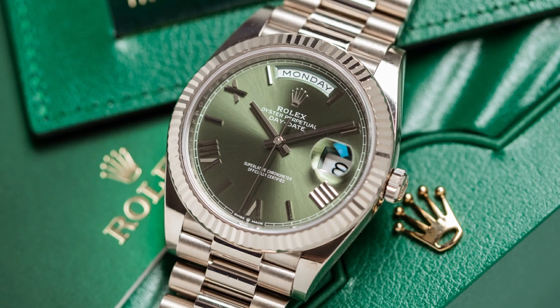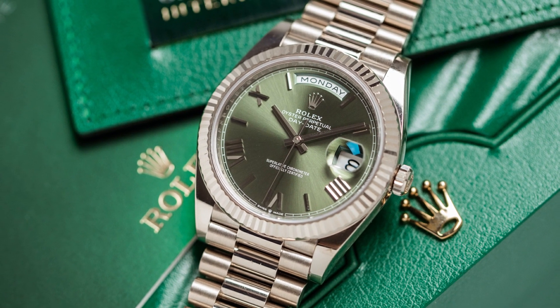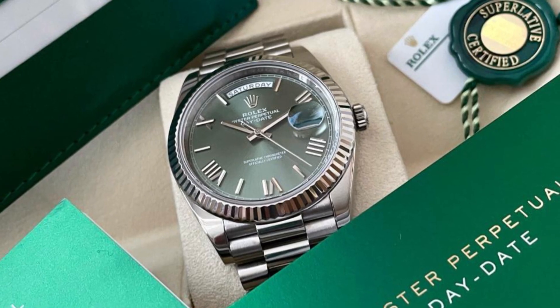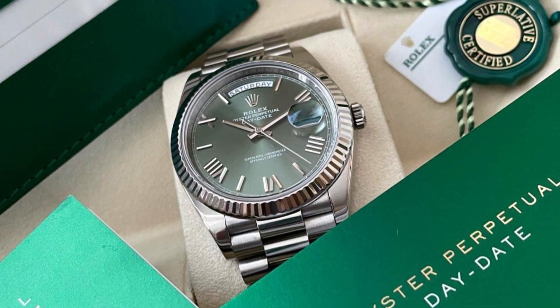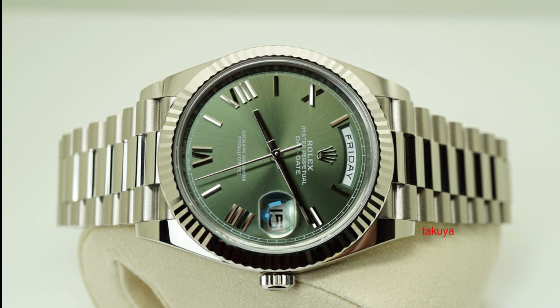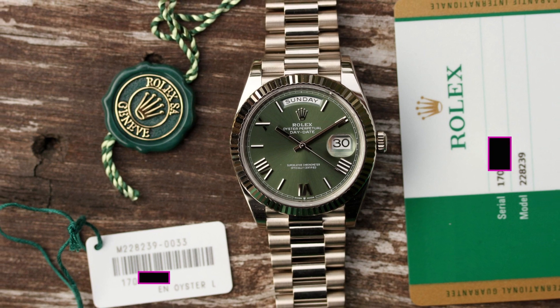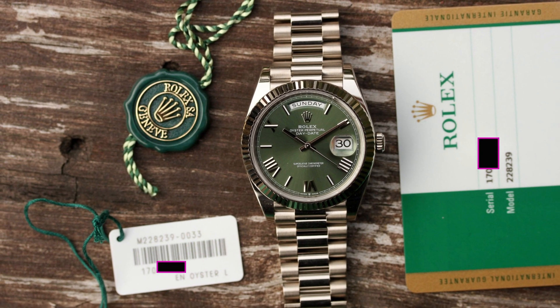It provides a secure and seamless closure while maintaining the overall elegance of the watch. The Rolex Day-Date 40 is powered by an automatic, self-winding movement, a hallmark of Swiss craftsmanship. This mechanism ensures precise timekeeping and eliminates the need for manual winding. Every second counts, and with this watch, you can trust in its accuracy.